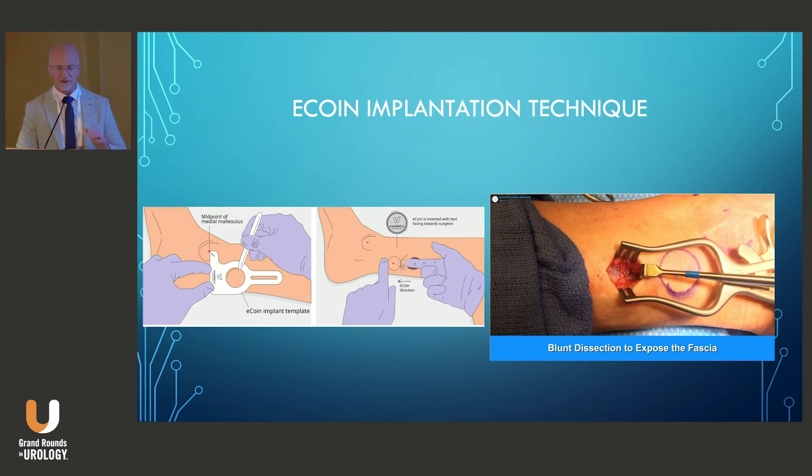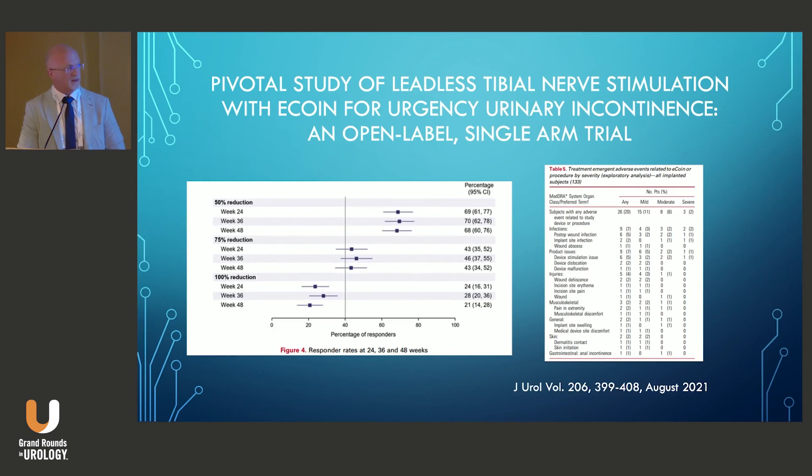It's an above-fascial placement requiring only subcutaneous dissection and battery replacement, with a three-layer closure designed by a plastic surgeon to minimize wound complications. The prospective trial in 132 patients that led to FDA approval required all patients to stop overactive bladder medications beforehand. They demonstrated that 68% of patients had greater than 50% reduction in urge incontinence episodes at 48 weeks, with a 19% adverse event rate, 5% of patients experiencing pain with stimulation at 52 weeks, and a 2.25% explant rate related to infection.